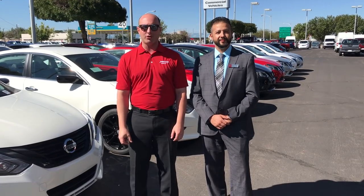I'm Rob Malloy at Malloy Nissan. Today and the rest of the month, we have huge savings on some of our new car inventory. It's that time of year to save. We've got Isaac to tell you a little more about that. What's up Isaac?